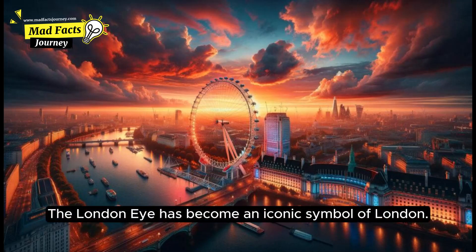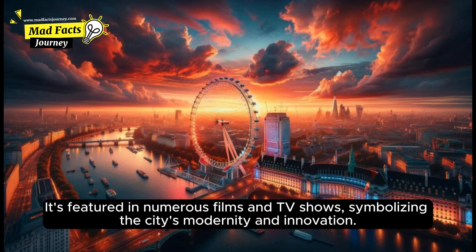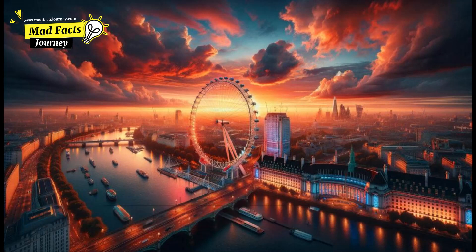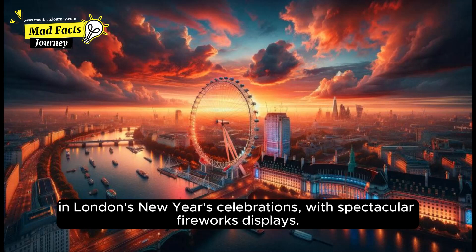The London Eye has become an iconic symbol of London. It's featured in numerous films and TV shows, symbolizing the city's modernity and innovation. The Eye has also played a significant role in London's New Year celebrations, with spectacular fireworks displays.